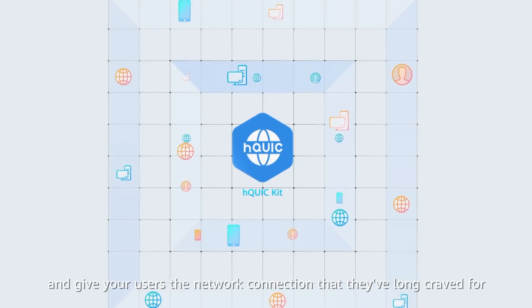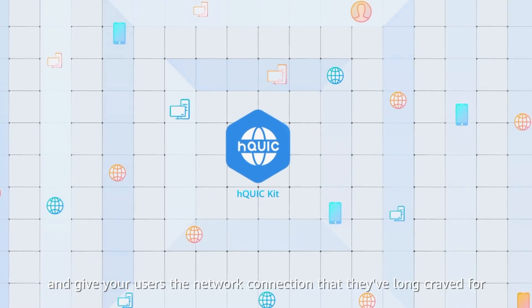And give your users the network connection that they've long craved for.